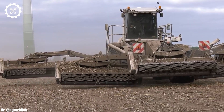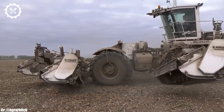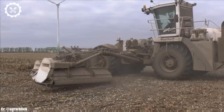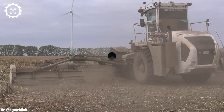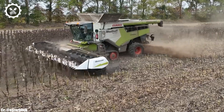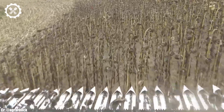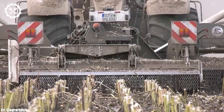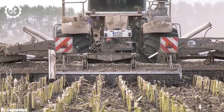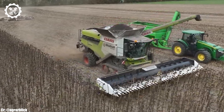One of the standout features of the Lektion 7700 is its advanced harvesting technology. Equipped with a precision-cutting head and a sophisticated sensor system, it maximizes crop quality while minimizing waste. Its wide cutting width allows it to cover vast fields swiftly, enhancing productivity. The harvester offers a spacious and technologically advanced cabin, providing operators with a comfortable workspace and excellent visibility during long harvesting hours. Advanced automation and GPS-guided systems optimize performance, reduce operator fatigue, and improve overall efficiency.